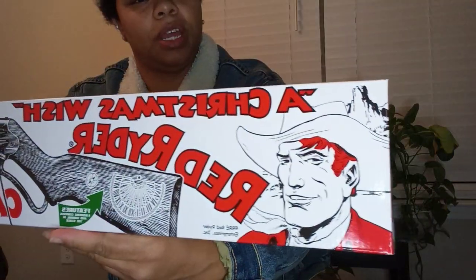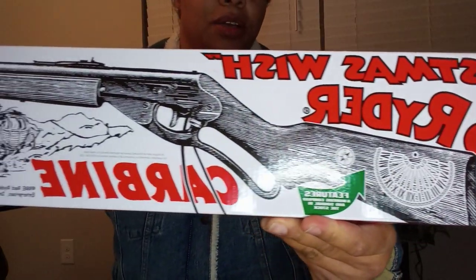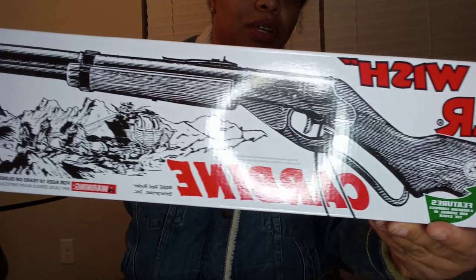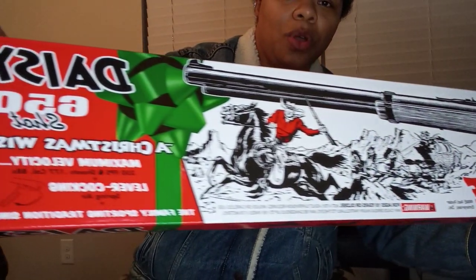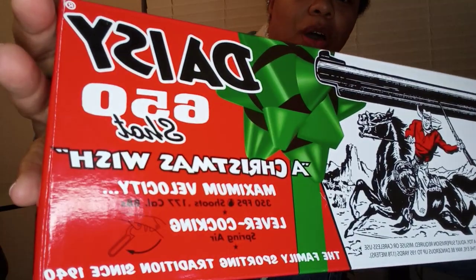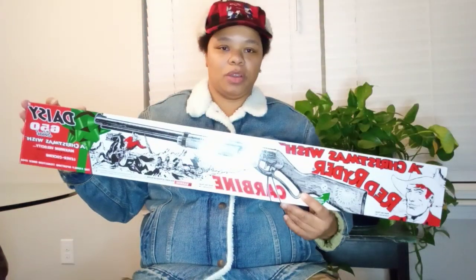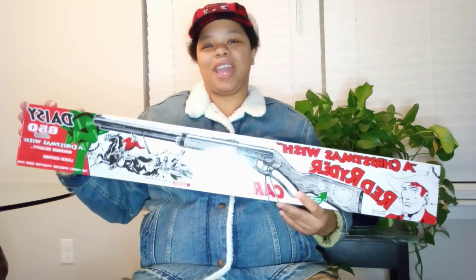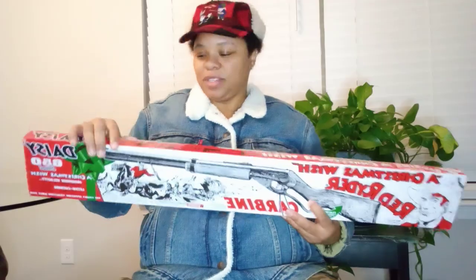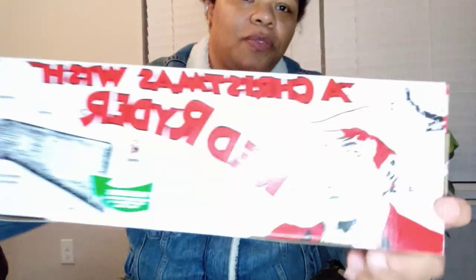I have not opened it yet. I'm going to open it here on camera and just give you a little look at the box. Of course, everybody knows this gun — he won it in the movie. Red Ryder was also a comic strip and comic book character. He had his own radio program like they used to have back in the day in the 40s and 50s. So here's the back of the box.